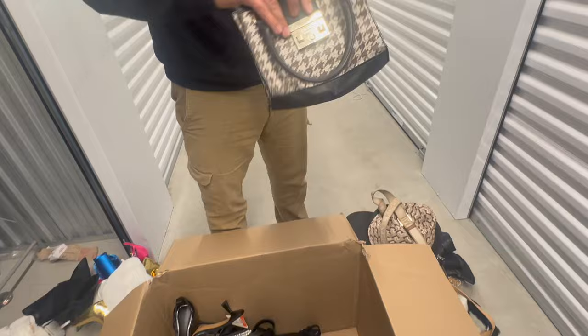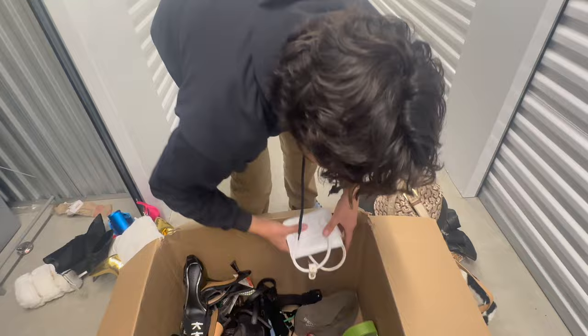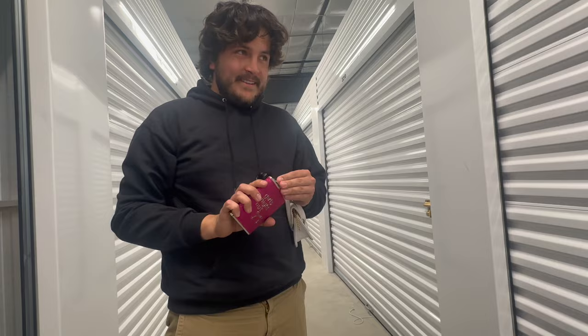A Guess purse — these are pretty valuable, aren't they? This thing's full of purses. Girls Night Out — it's empty. Another little Guess bag, a coin purse I assume.